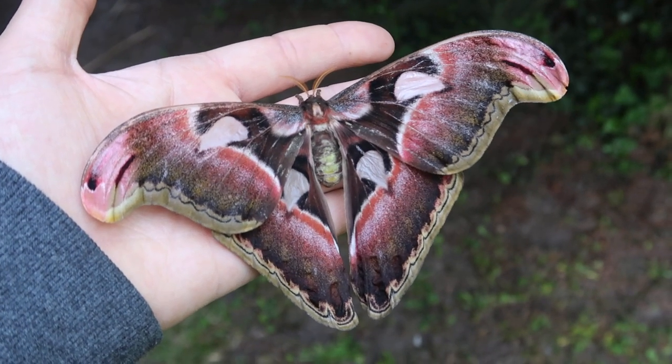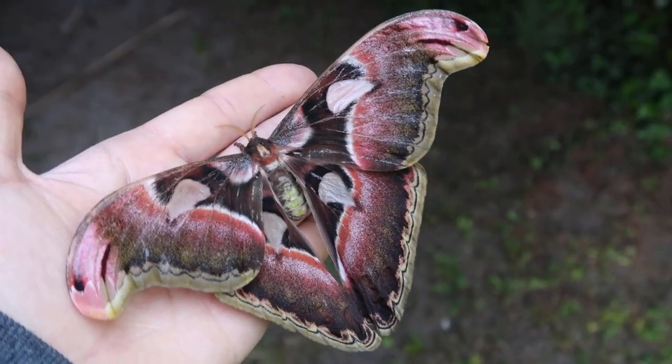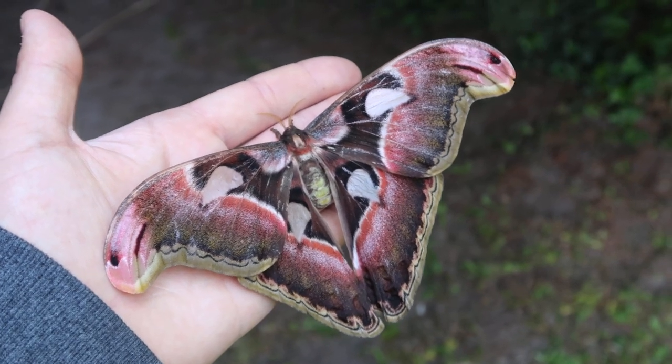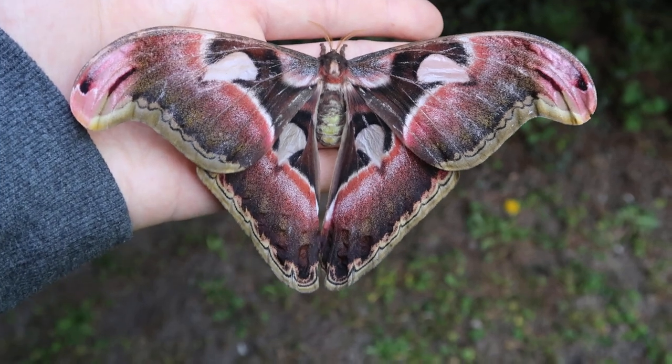I wish I was aware of this before the specimen became a little bit damaged, so I could have captured better images of it. But this is a video really worth sharing — look at this giant Atlas moth here.